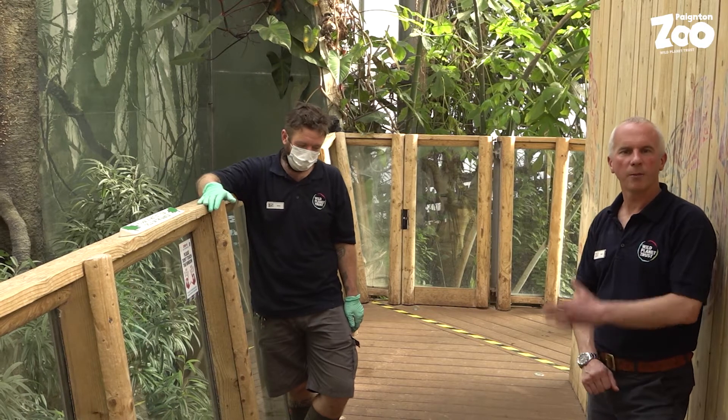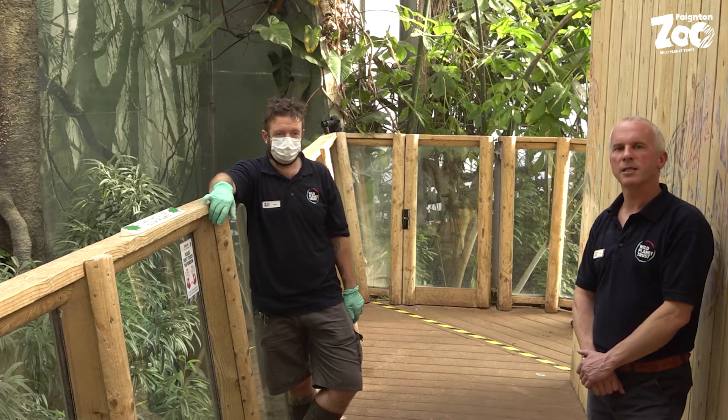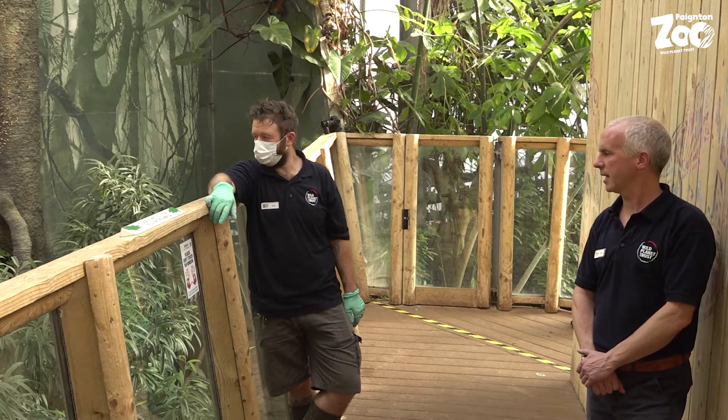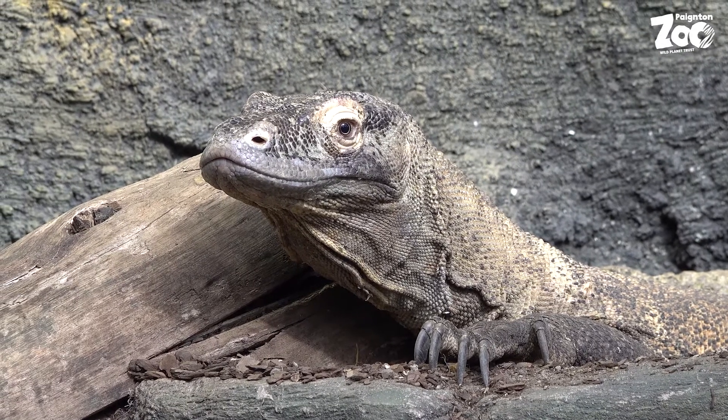Hi, I'm Matt and I'm here with Andy, one of our amazing animal keepers here at Payton Zoo. We've come to see our Komodo dragon today. So Andy, who have we got right here? Well, you can see Khaleesi — very excited about the prospect of getting fed.